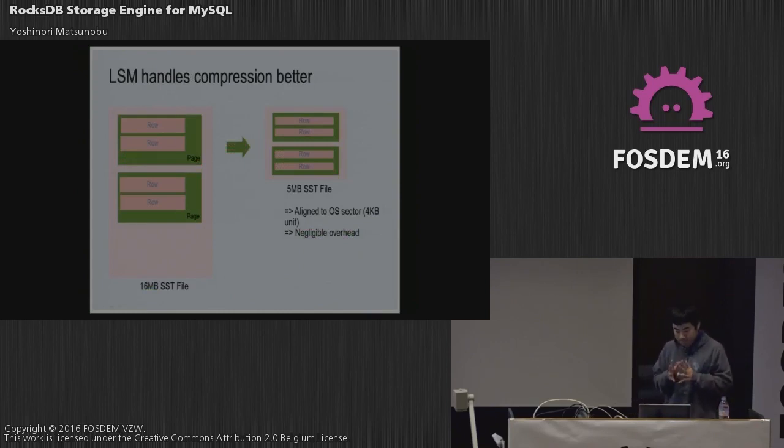LSM handles compression better. The SST file size is much larger than the InnoDB page size — 16 MB or 32 MB is pretty common. An uncompressed 16 MB SST file is compressed and the new SST file becomes 5 MB for example. The alignment overhead is much smaller than InnoDB — OS sector size is only 4 KB, so even though aligned, the 5 MB SST file is aligned to 5 MB with negligible alignment overhead.